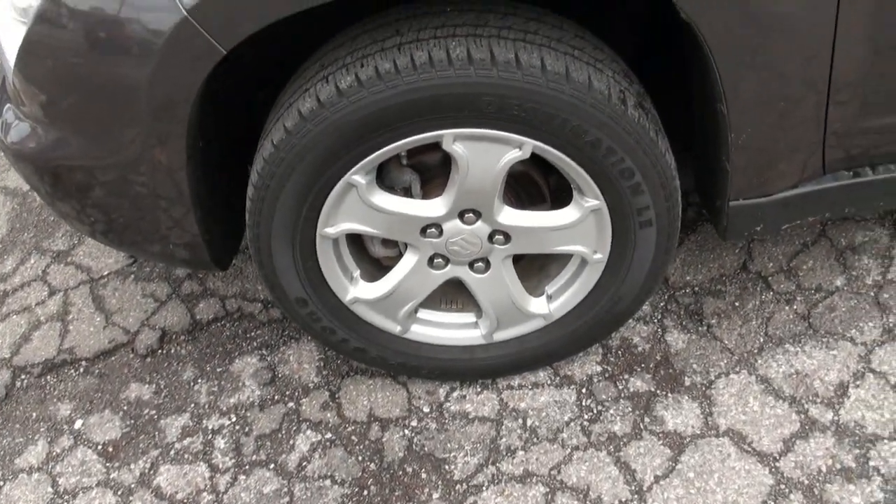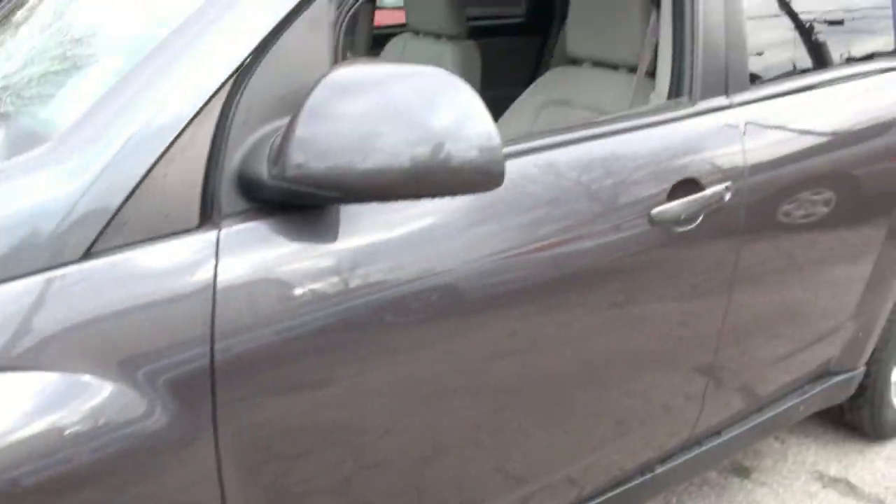We have some nice Firestone tires here. These are 235, 60, 17s.